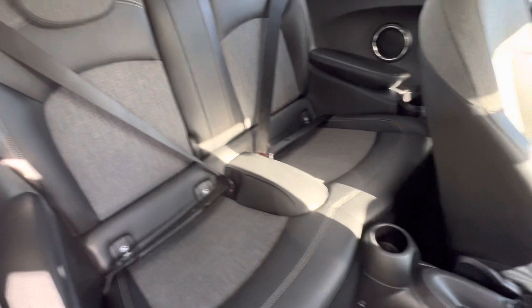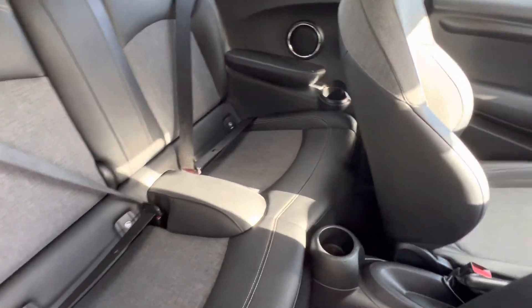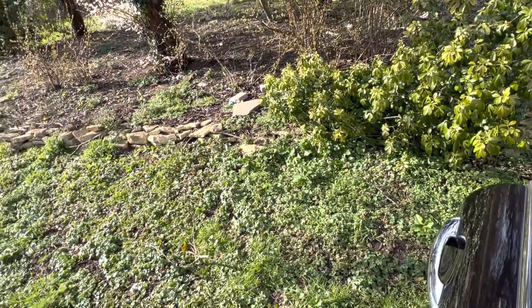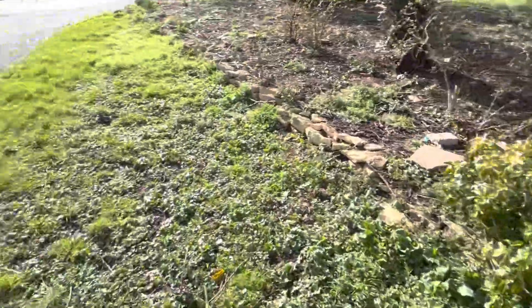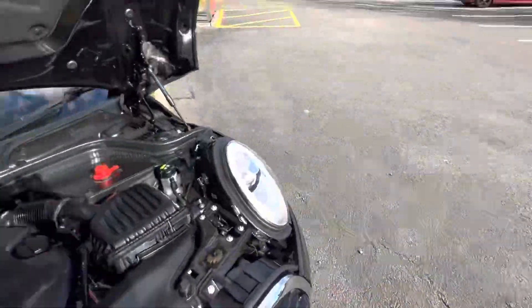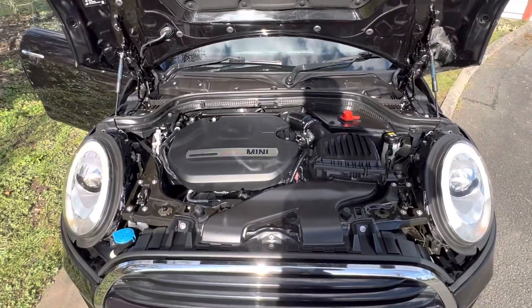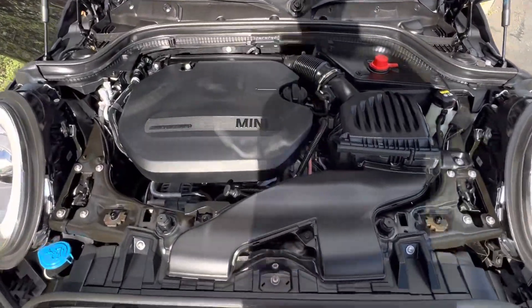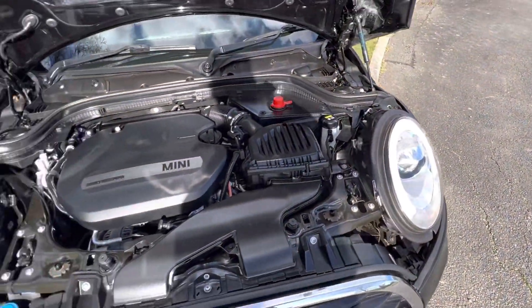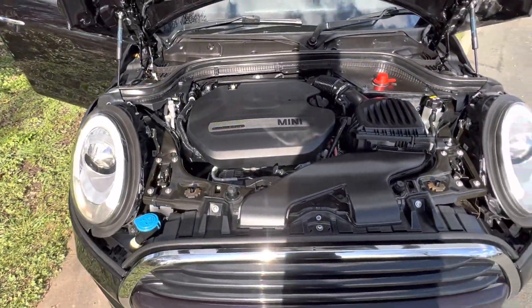Looking in the back, the rear seats are also in tip-top condition, and the backs of the seats are absolutely fine as well. Let's have a look under the bonnet — we all love to look under the bonnet. And there you can see that lovely clean engine bay with this model's 1.5 three-cylinder diesel.